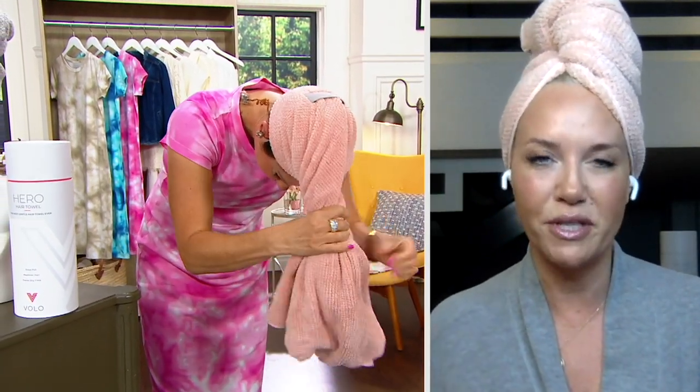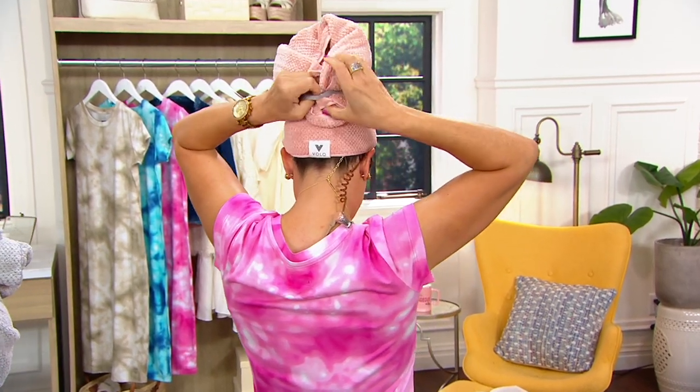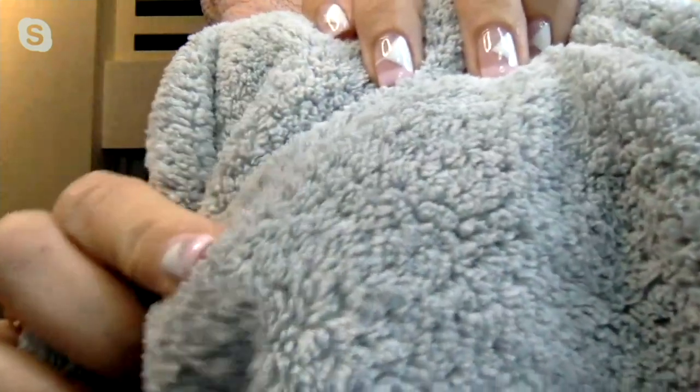Thank you for asking about the difference because there's a lot of differences. When we set out to make this towel, the most important thing was to find a fabric that was soft, absorbent, and gentle on the hair. We searched over 50 different microfibers and none of them were good enough, so we made our own. This is called nano-weave technology. There are little tiny divots in this soft blanket-like fabric that absorb water — in fact, 50% quicker dry time.